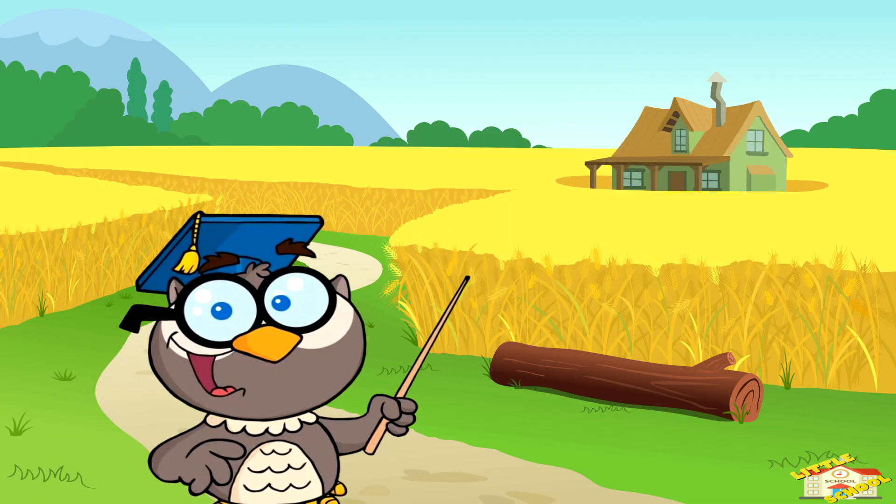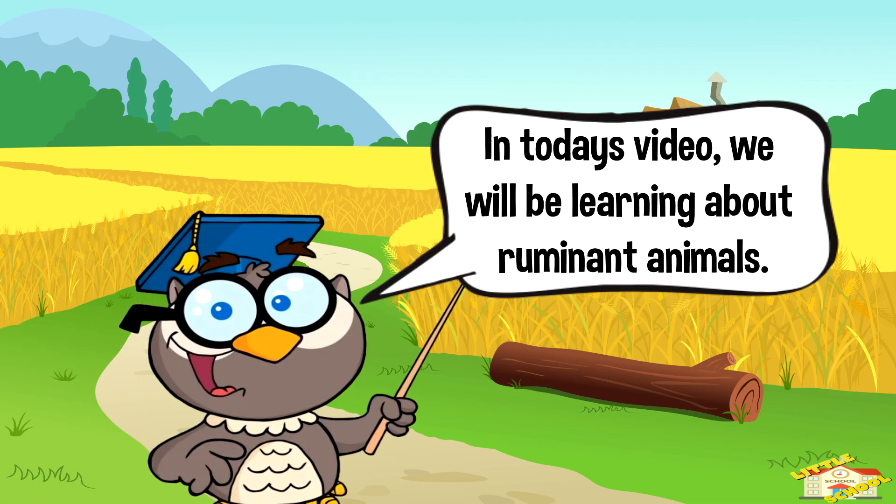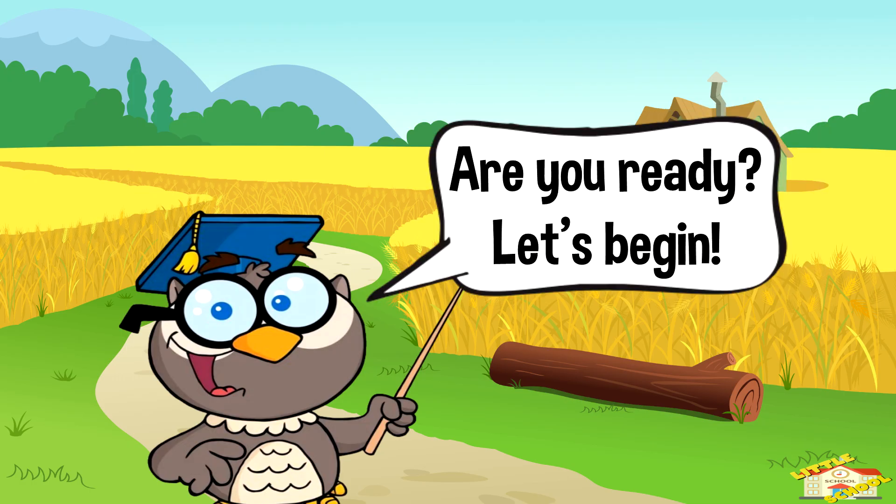Hey kids! In today's video we'll be learning about ruminant animals. Are you ready? Let's begin!